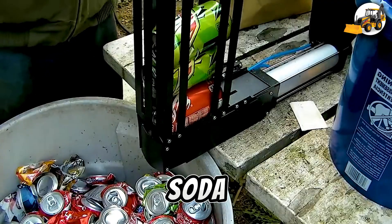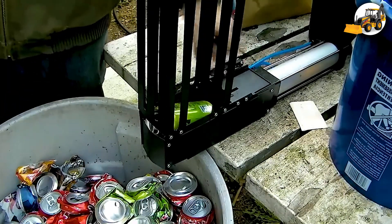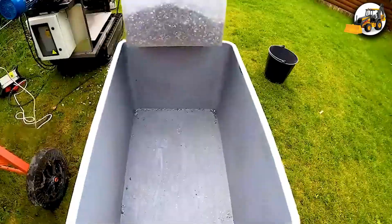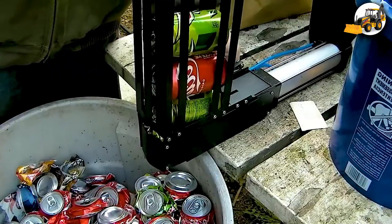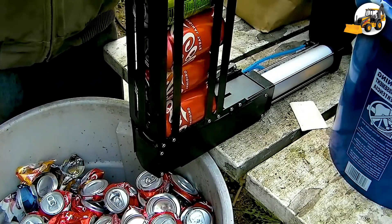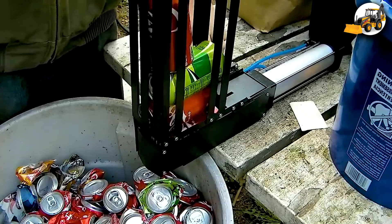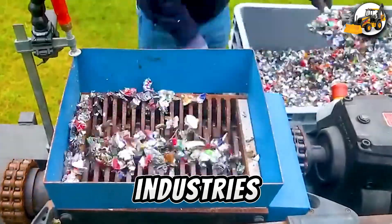Then comes the soda can revolution. Over 3,000 aluminum cans melt under extreme heat, reborn as raw material for industries around the world.